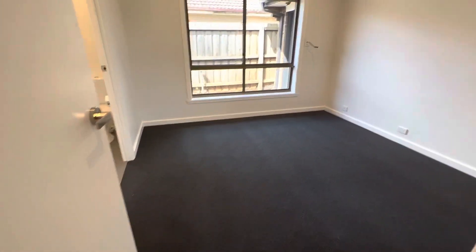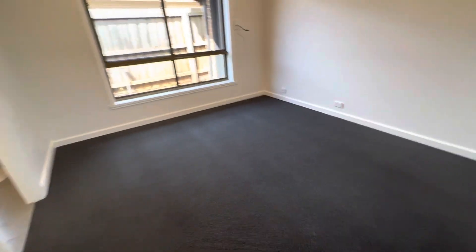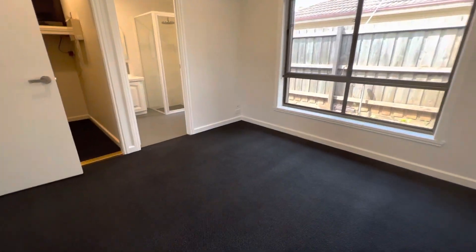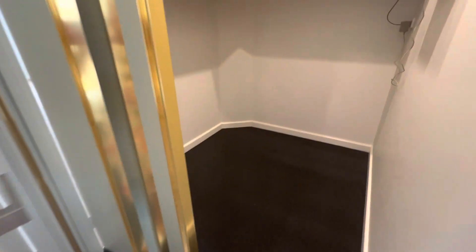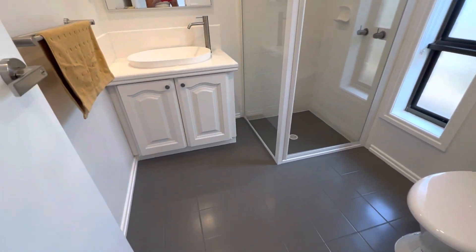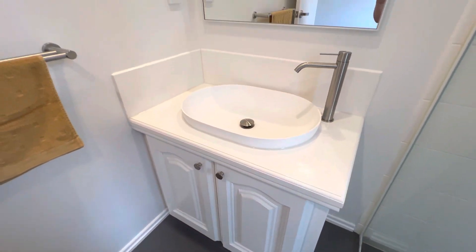Through to the master bedroom — all rooms are really good size. Roller shutters in the rooms as well. Coming to bedroom one, it's quite an oversized room with ceiling fan. Coming through your walk-in robe, it does have mirrored doors and a double-sided walk-in robe. Coming to your ensuite — it's a really nice renovated bathroom.